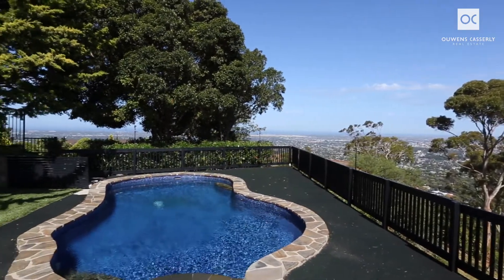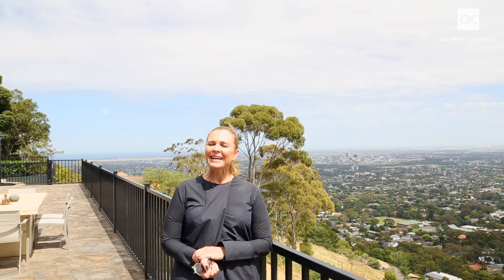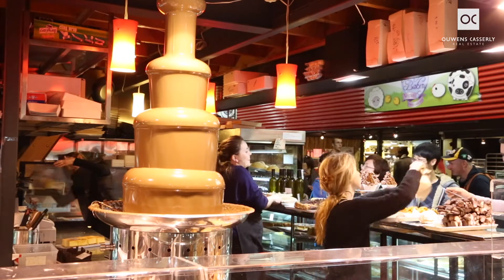This 3 to 4 bedroom home is wonderful. Your own haven awaits, positioned perfectly in a quiet cul-de-sac on 2,874 square metres approximately in the tightly held Mount Osmond suburb. 10 to 15 minutes to the CBD. This fully renovated home will appeal to so many.